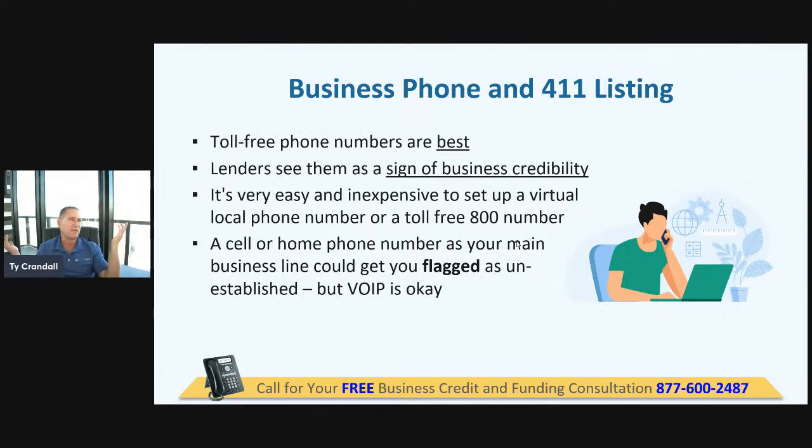You want to have a business phone number. Don't use a mobile phone. Don't use a home phone ever as your business phone number. Those are easily recognizable by the computers lenders use — home phone number, mobile phone — you don't want those alerts to go off. We want a real landline for your business, or a VoIP is okay.